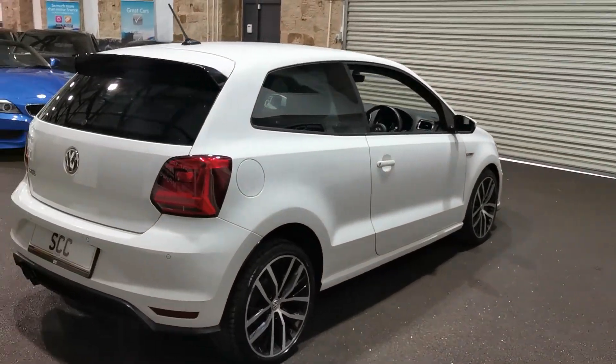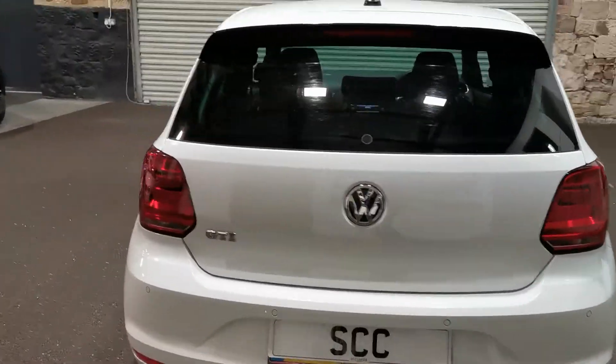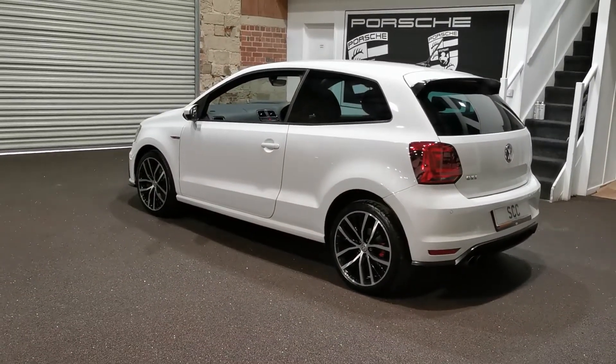Privacy glass on here, rear blacked-out lights as well. There is this video you're watching plus about 50 pictures on the website, but if there's any more information that you need then please do not hesitate to give us a call. It's 01043 884551.